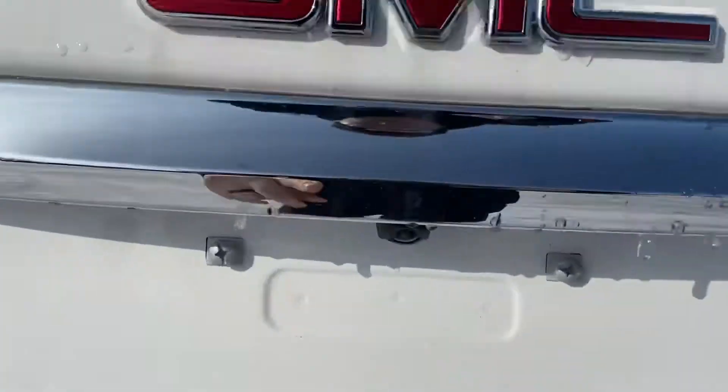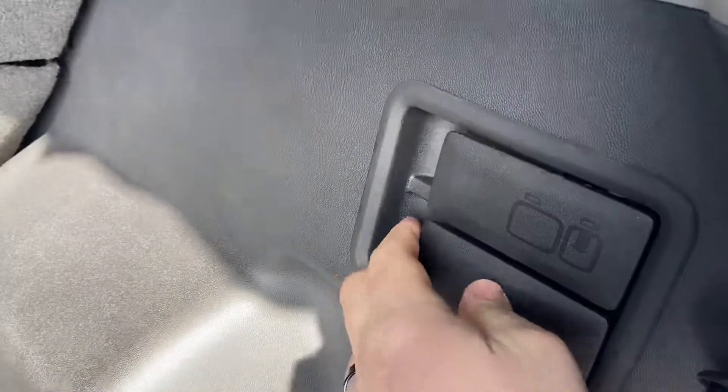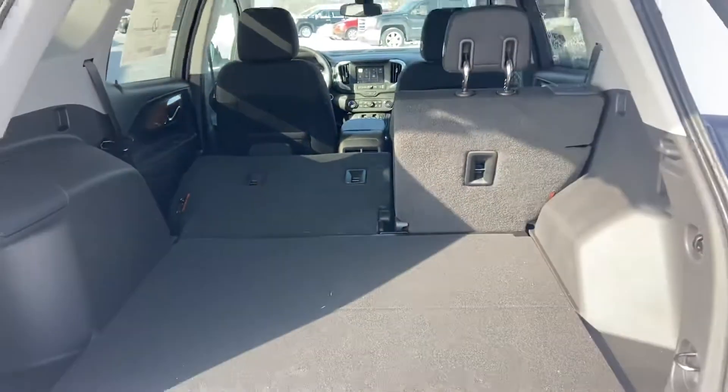Backup camera right there. No power liftgate. A little bit of storage here, spare tire underneath there. It's got the levers on the side here for the back seats — they lay down flat.